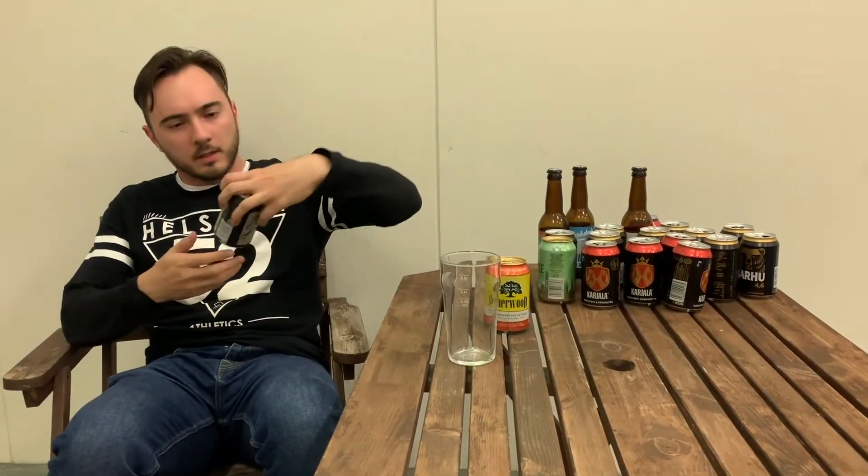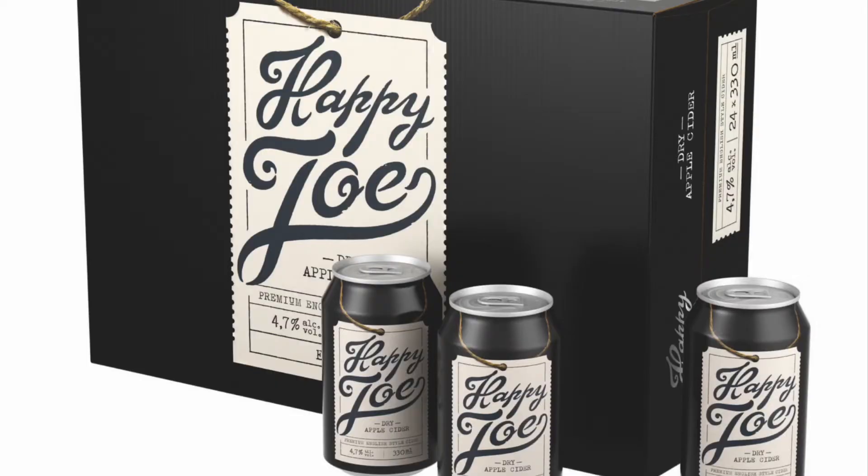So, what do we find here in Finland? A Happy Joe dry apple cider. Premium English style cider. 4.7% alcohol. Nothing interesting here. Made by Hartwall, a Finnish company.